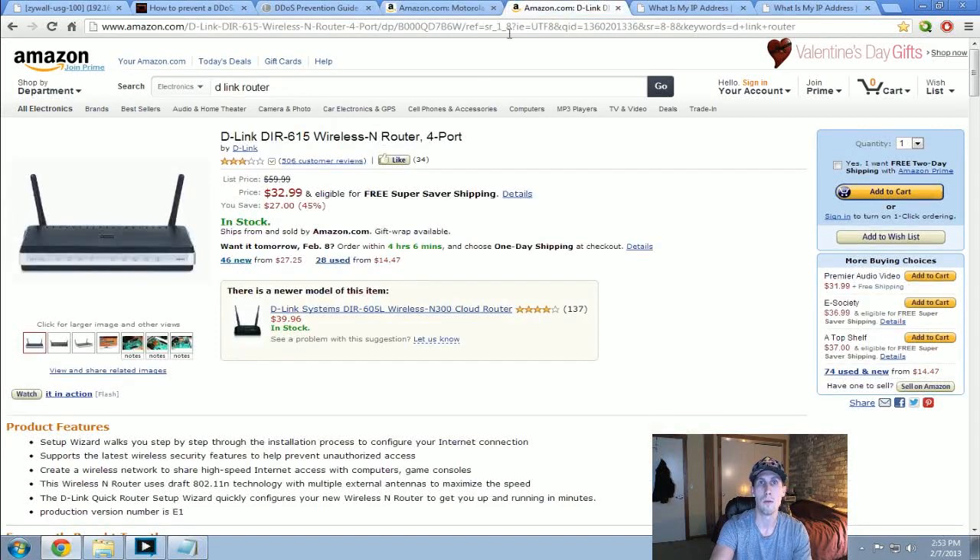I'm going to show you a pretty cheap router that I know 100% for sure lets you change the MAC address — the D-Link DIR615. I've used this one before but don't have it with me anymore. Right in the login page there's something called manual internet connection; you just click that and you can change your MAC address. It has a somewhat bad rating, but reading reviews, some people had issues with earlier versions. With a firmware upgrade it ends up being fine. It's available on Amazon for about $33.